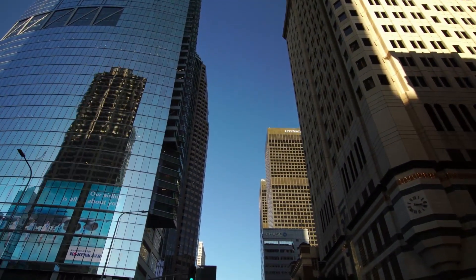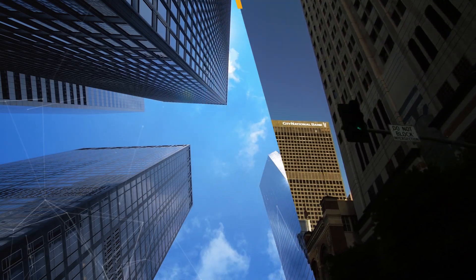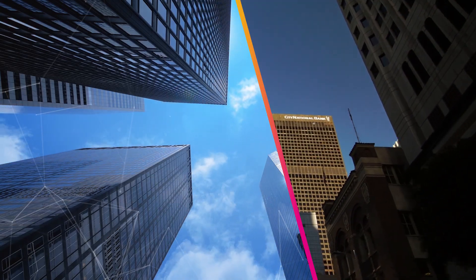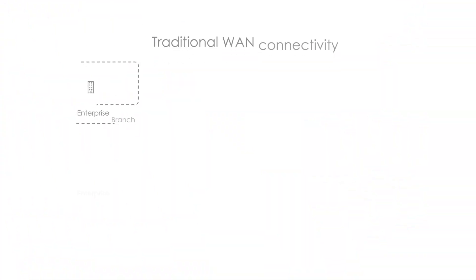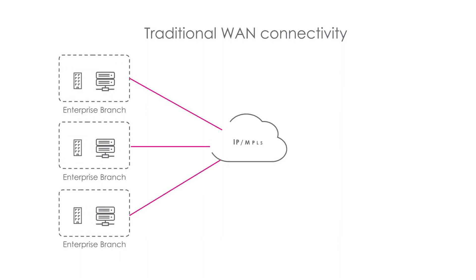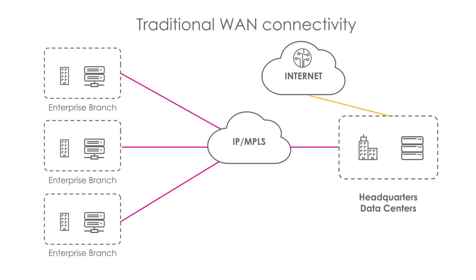Today enterprises are under pressure to support network-hungry applications and cloud services across their dispersed sites more efficiently, and yet without compromising performance, reliability, and security. The challenges of long lead times, complexity, and the high cost of traditional WAN connectivity are forcing enterprises to seek alternatives.